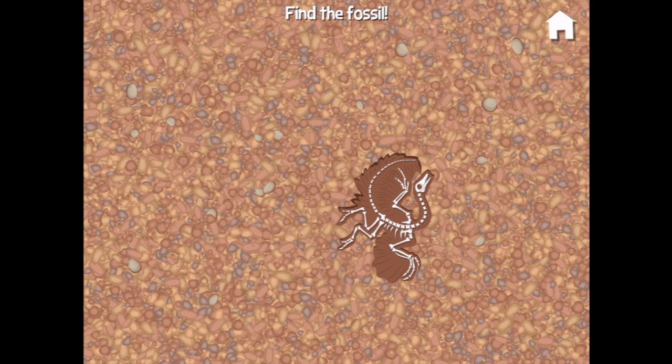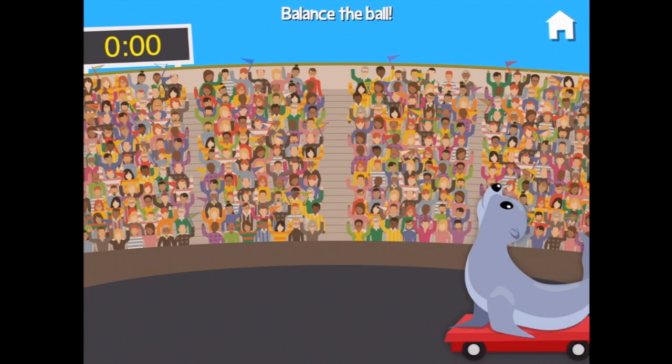You dug up a pterosaur! Wow! Help the seal put on a show.